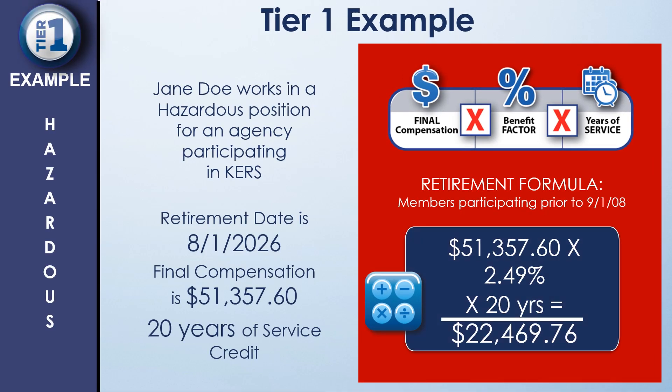In this hazardous example, the member is Tier 1 CERS hazardous with a final compensation of $51,357.60, retiring with 20 years, using the 2.49% benefit factor. To retire with an unreduced benefit for Tier 1 hazardous, members must retire with 20 years of service or at a minimum age of 55. This member has 20 years, so no reduction is applied. Plugging in the numbers: $51,357.60 × 2.49% × 20 years = a basic annual benefit of $22,469.76.